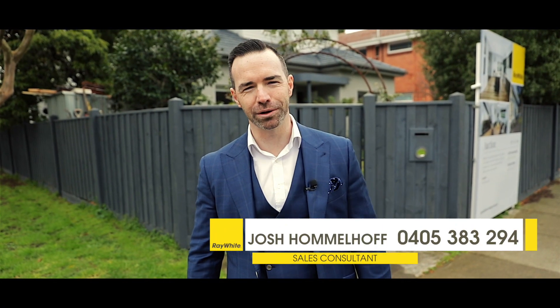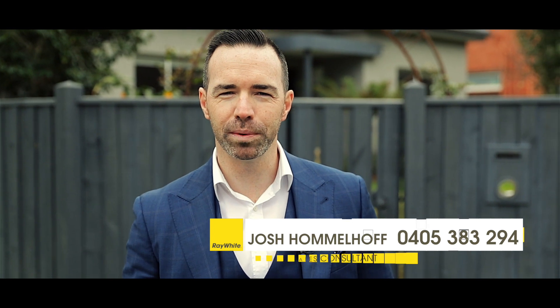Thanks for taking the tour. This property has absolutely everything you're looking for in a family home and the location that goes with it. We're looking forward to meeting you at one of our many open homes over the coming weeks.